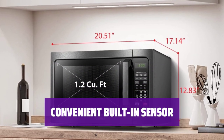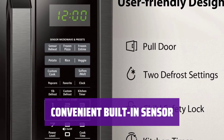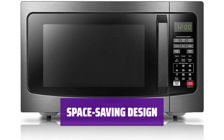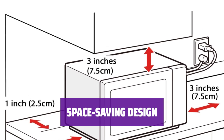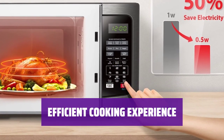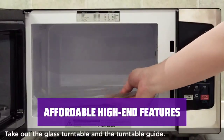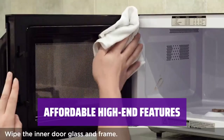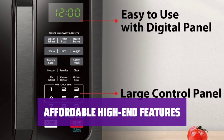Featuring a built-in humidity sensor, this microwave can automatically adjust cook time and power levels based on your food's doneness, ensuring optimal results every time. Despite its large capacity, this Toshiba microwave is designed to fit seamlessly in your kitchen, making it a practical and stylish addition to any home. Enjoy quick and efficient cooking with this microwave's powerful performance and advanced sensor technology, taking the guesswork out of meal preparation. Experience the convenience of a high-end microwave at a budget-friendly price with the Toshiba EM-131A5C-SS, perfect for busy households and aspiring chefs.